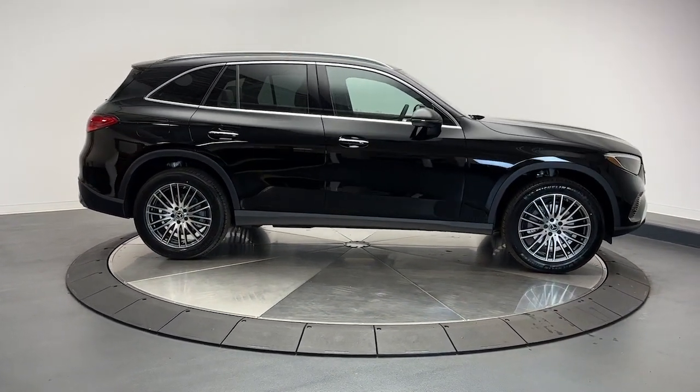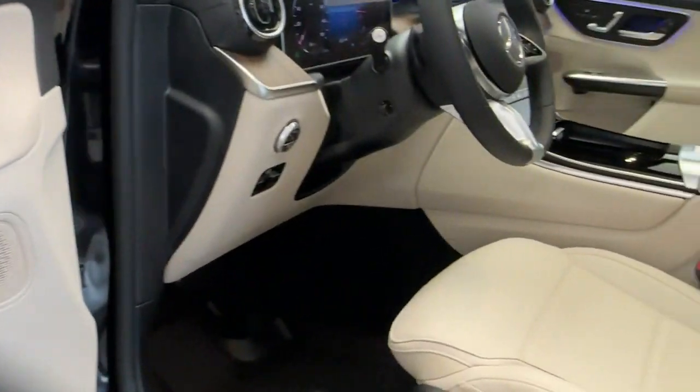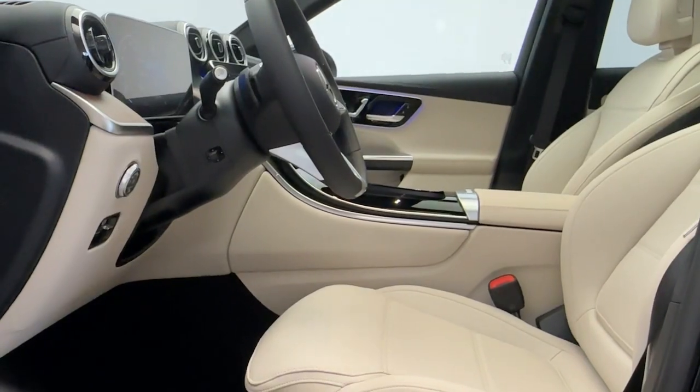Backup camera, heated mirrors, power liftgate, power passenger seat, woodgrain interior trim. Luxuriously refined, seriously capable.